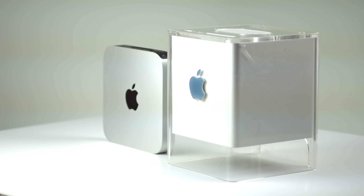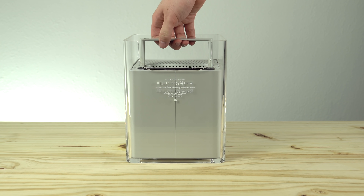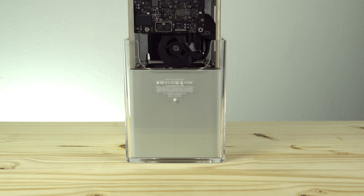What if we could fix the weaknesses of both of these computers, combining the power of the modern M1 chip with the timeless design of the classic G4 Cube? Well, that's what I've done, and it's not as hard as you'd imagine. But first, a brief history lesson.